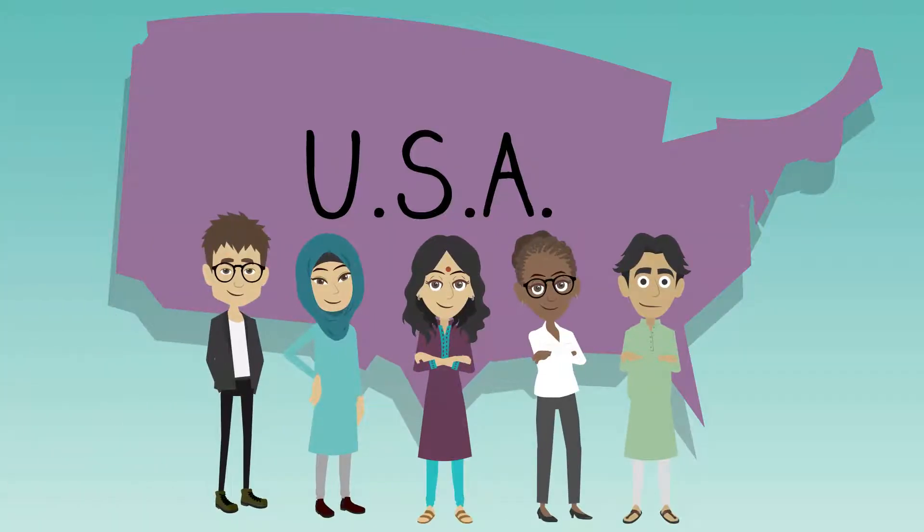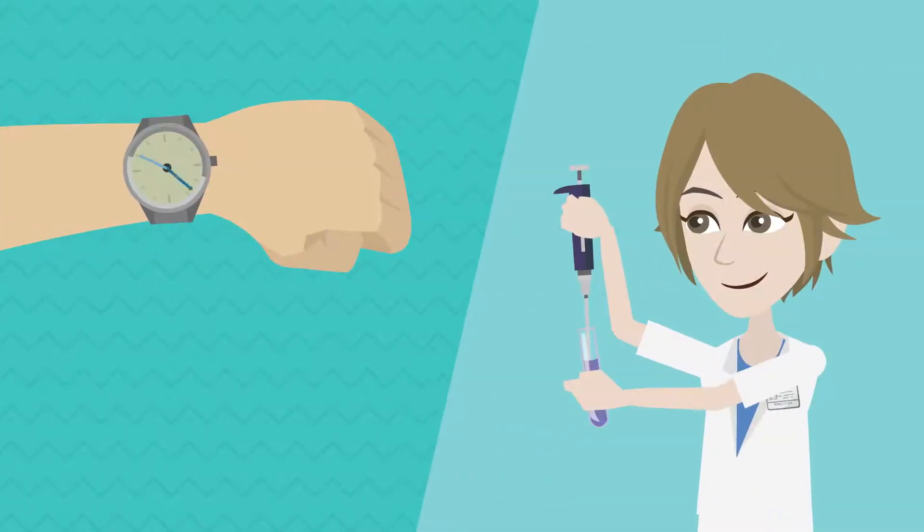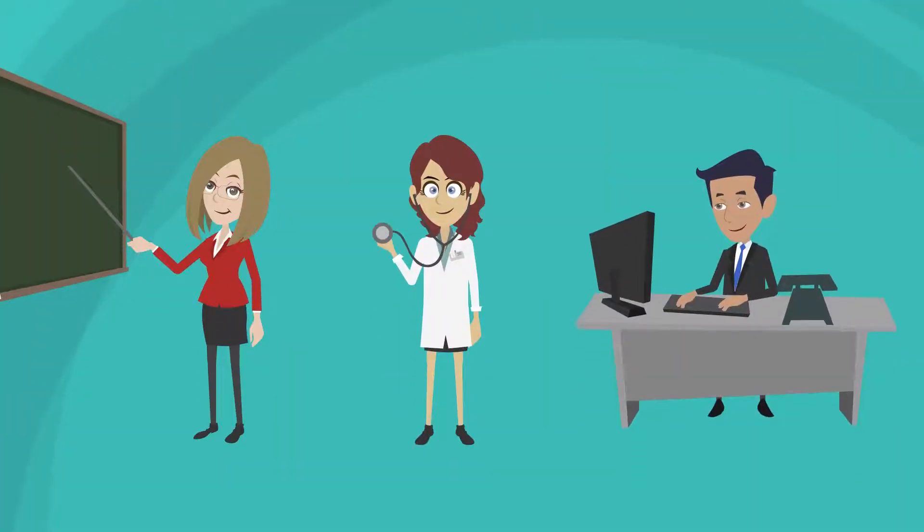You don't have to be a U.S. citizen to apply, but you must apply from a U.S.-based institution. And you must commit at least 25% of your research effort to the project every year. Research effort does not include teaching, clinical, or administrative duties.